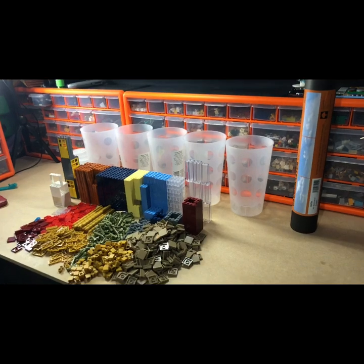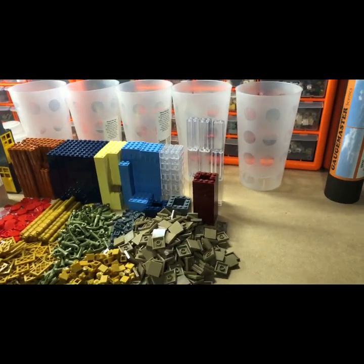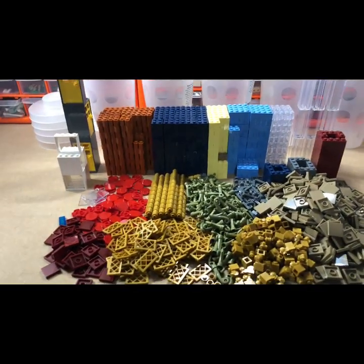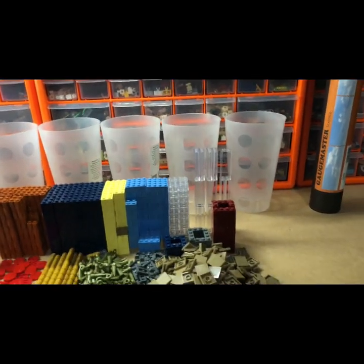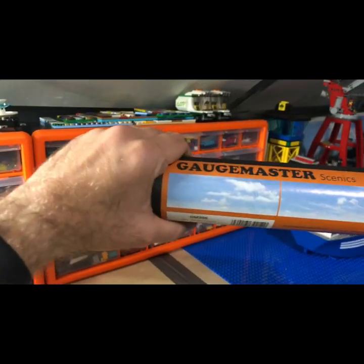Hello LEGO fans, Jarv Bricks here with a haul. I managed to get to the LEGO shop in Liverpool today and I bought five cups, and this also came through the post.